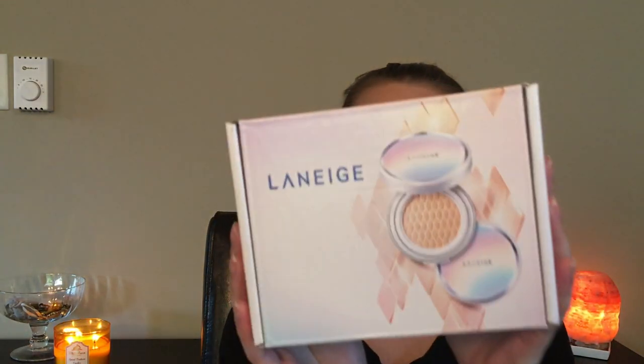So it came in this package here. I've been using this product for a couple of weeks and so I have some thoughts about it. Thank you Laneige and thank you Influenster.